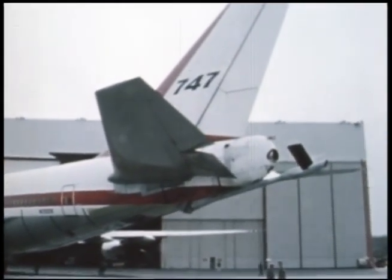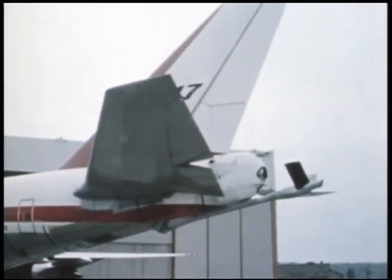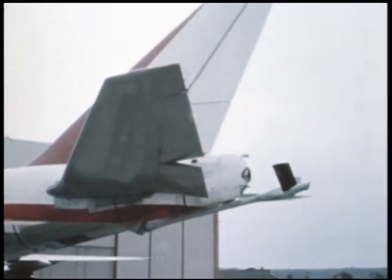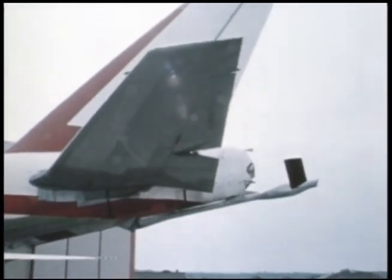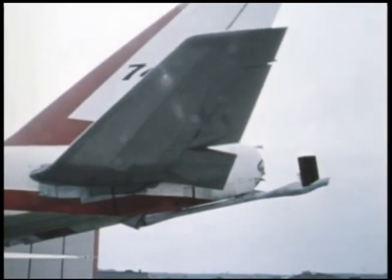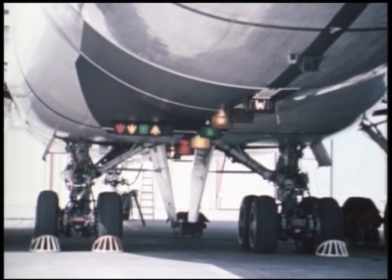As a result of the boom location on the 747, approximately the same clearances were maintained — tanker to receiver, tail to nose — as exists with the KC-135. Modified KC-135 flight director lights on the 747 belly were checked out prior to first flight.